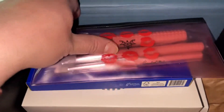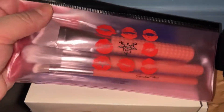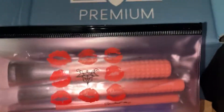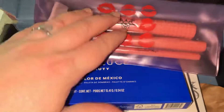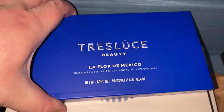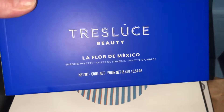We have a LaRousse brush set. The value of this is $50. It's a contour brush set. We have the Translucent Beauty La Flor de Mexico eyeshadow palette.